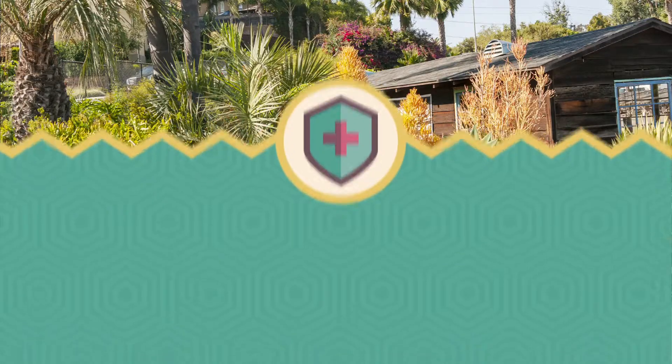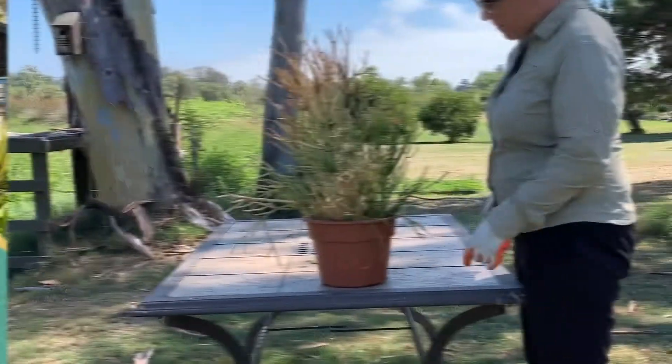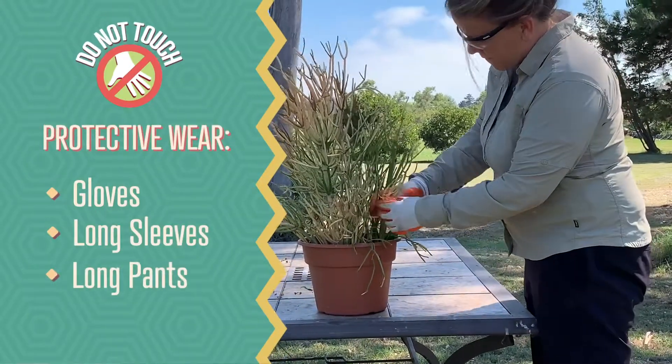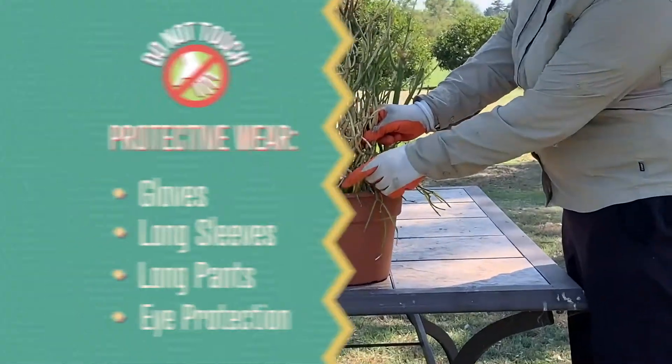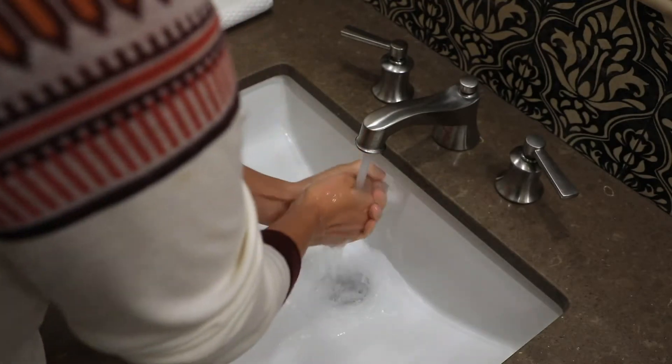There are steps you can take to stay safe when gardening with this plant. Wear gloves, long sleeves, long pants, and eye protection. If the sap gets on your skin, wash the affected area immediately with soap and water and change your gardening clothes once you are done working with this plant.